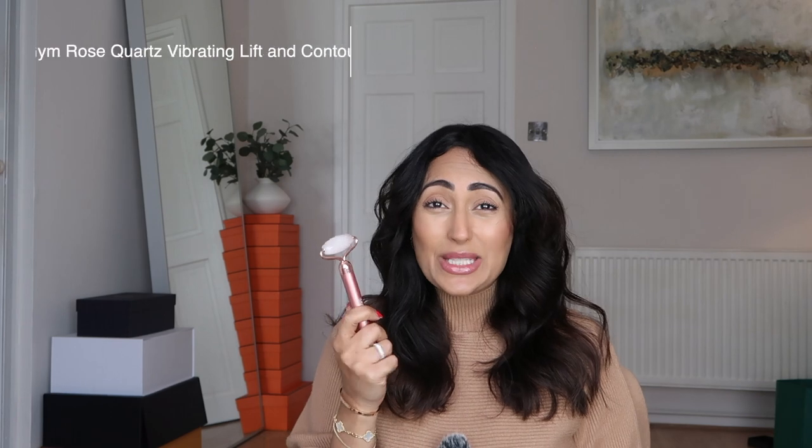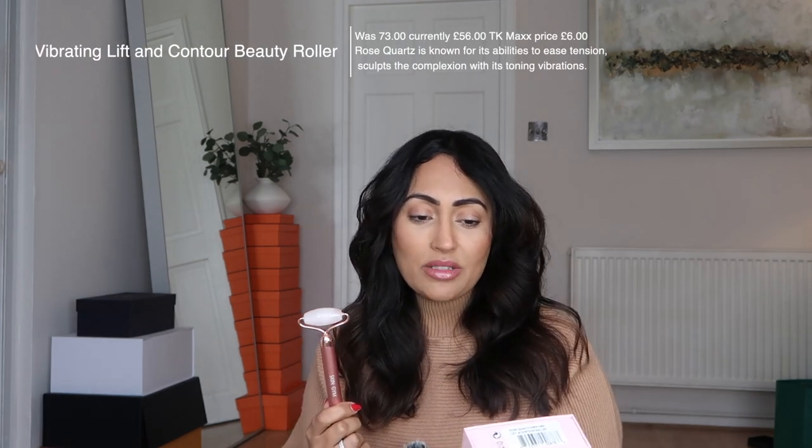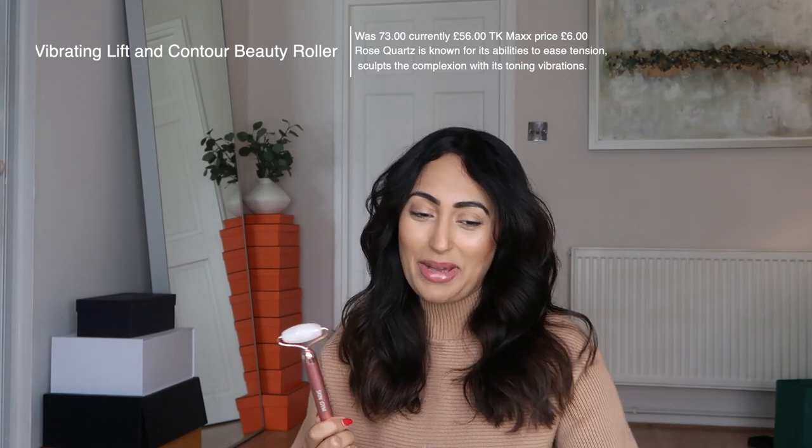Then I got this — I was so excited about it. This is the face roller and it's from Skin Gym. It lifts and contours and vibrates at the same time, and retailed at £56. Can you guess how much I got this for? You can't, because this was the absolute bargain — £6. Oh my god, I'm getting my legs hurting! So £6 for this — I mean that's unbelievable. It went down to £12, then £9, and then when I turned up it was £6, and I get so happy.